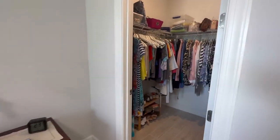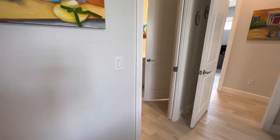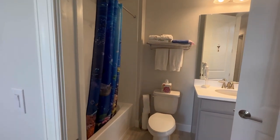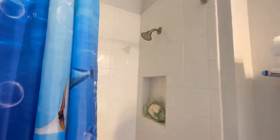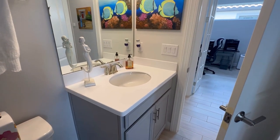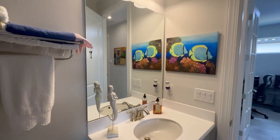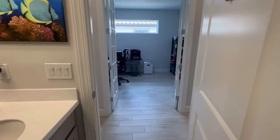The second bedroom also has a walk-in closet, and then through this pocket door you can enter the second bathroom. This one has a tub-shower combo, a single sink, quartz counters, and upgraded cabinets. As you can see, you can access this bathroom from either the bedroom or the hallway.